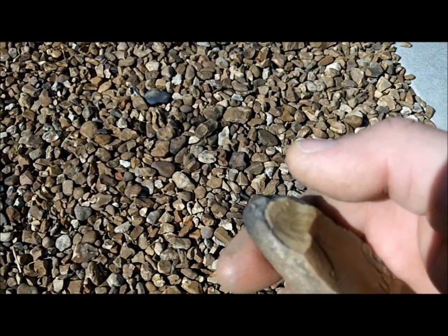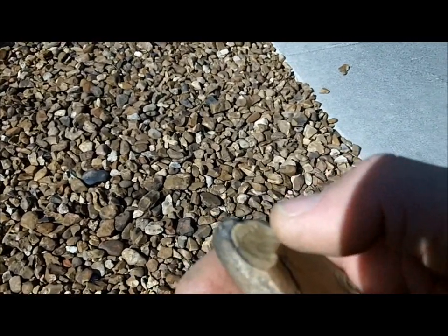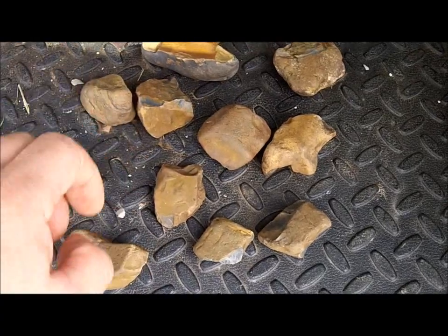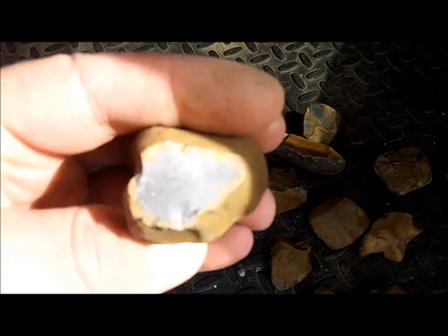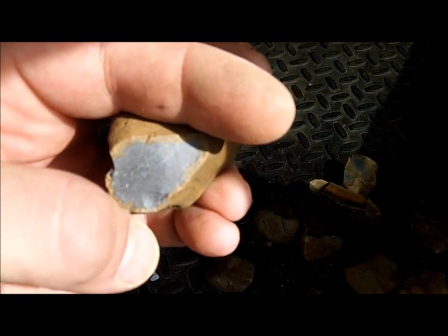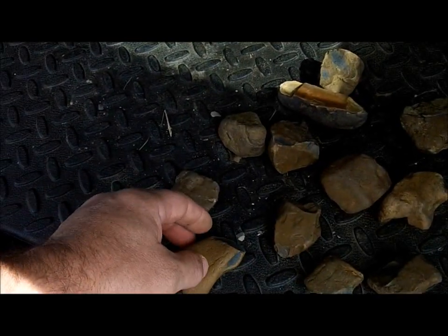Another problem with this stuff is they might not want you carrying off their landscaping material. I got me a nice little assortment of the brownstone here. This is the best quality of the stone I found — it's a solid blue, bluish black color. That's the best quality pieces right there. You get the best flakes out of that.